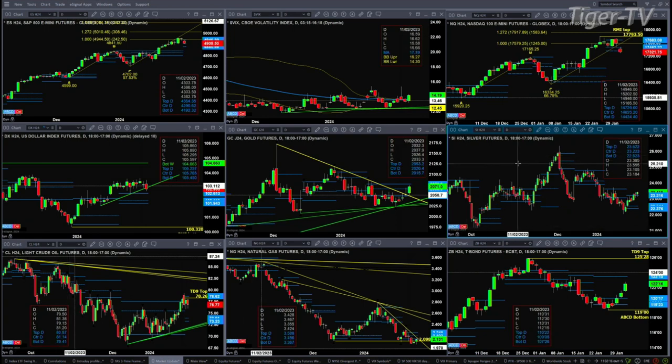Looking at Light sweet crude, it does have a TD9 count top. There's also a new profile that has formed — it's a bullish structured profile. Support on a new floor inside Light sweet crude should find support around 73.23. Natural gas — I'm really not sure what to do with it. It's still trading below its profile, and the longer-term charts are suggesting lower price. The 30-year Treasury is going to target 123.50, and that's the top of that bullish structured daily profile.